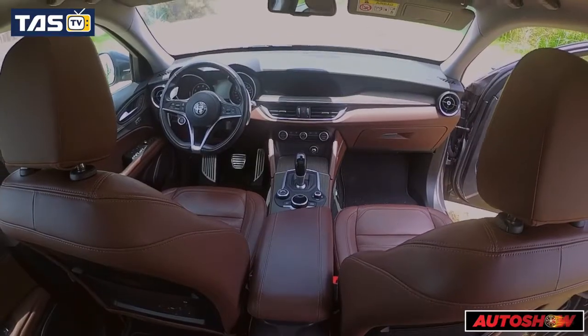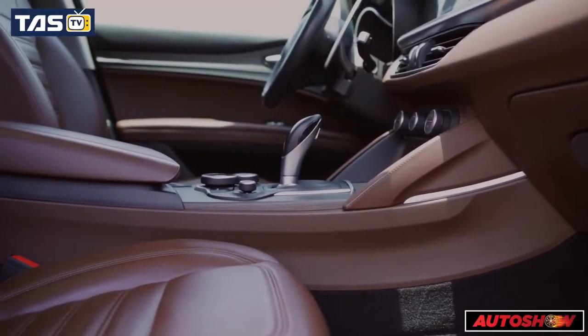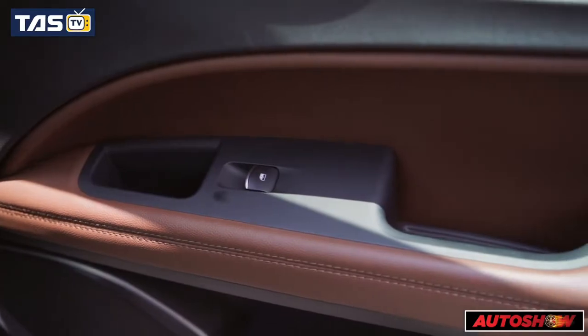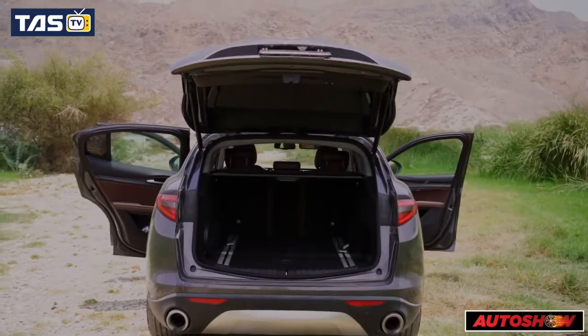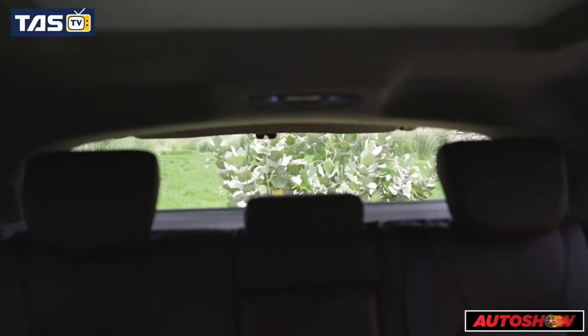The Stelvio offers a stylish interior and a comfortable driving position. Leather upholstery covers its supportive front seats, and handsome aluminum accents adorn the dash, doors, and center console. The Stelvio also has useful storage tricks up its Italian sleeve, and with a spacious cargo area behind the back seat, it's the most capacious crossover among the set.